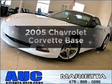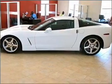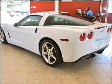Imagine yourself in this 2005 Chevrolet Corvette. Travel the roads in style and comfort in this great vehicle, with a powerful 8-cylinder engine connected to a manual transmission that will keep you in touch with your vehicle.